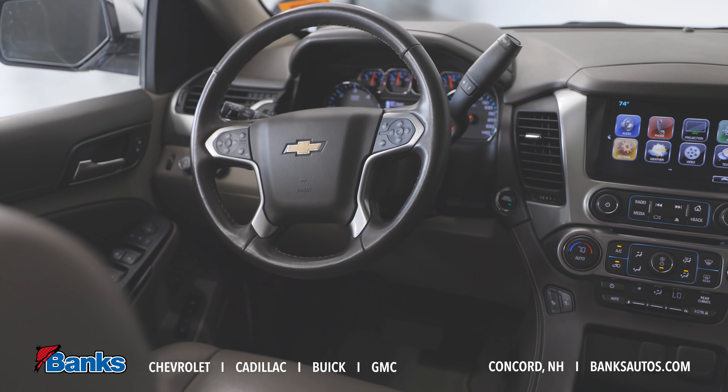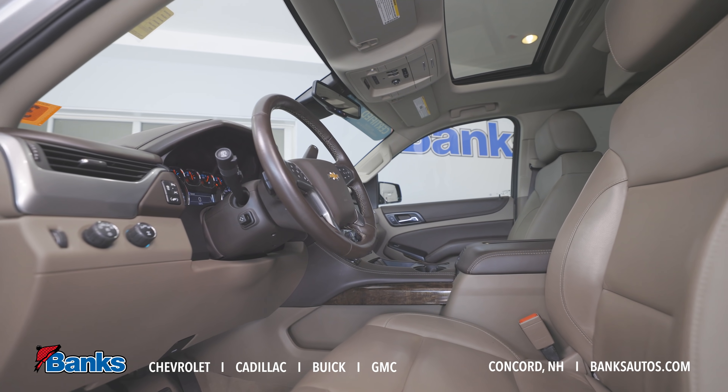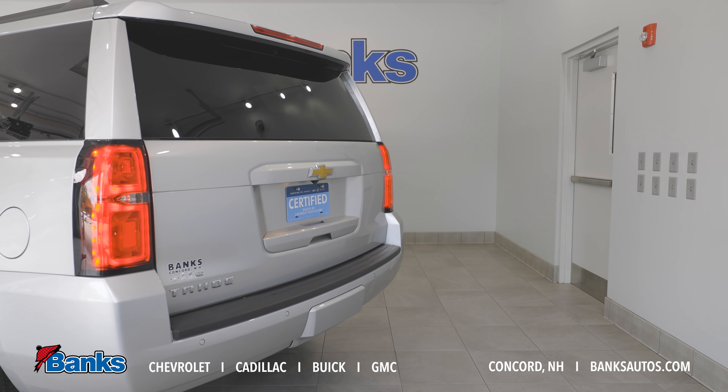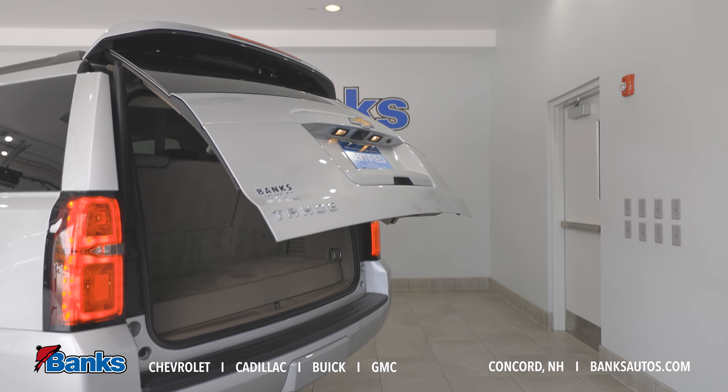Leather heated seats, power sunroofs, Apple CarPlay, Android Auto — all the luxury, convenience, and safety features you'd expect. Great family hauler, hitch up your trailer, hit the open road. What a great vehicle for the summer.